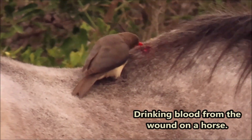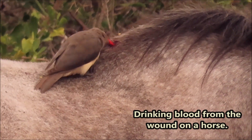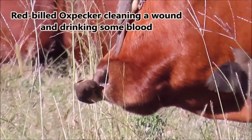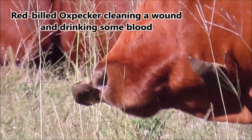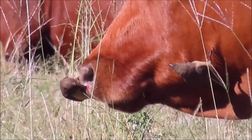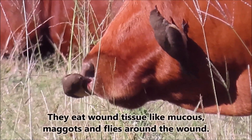This one is drinking blood from the wound on a horse. And this red-billed oxpecker is cleaning a wound and drinking some blood on the nose of a cow. They eat wound tissue like mucus, maggots and flies around the wound.